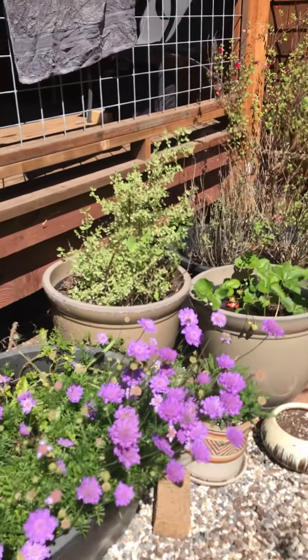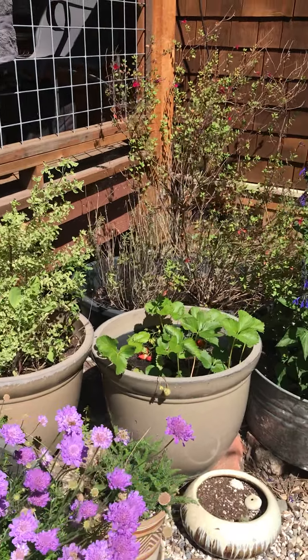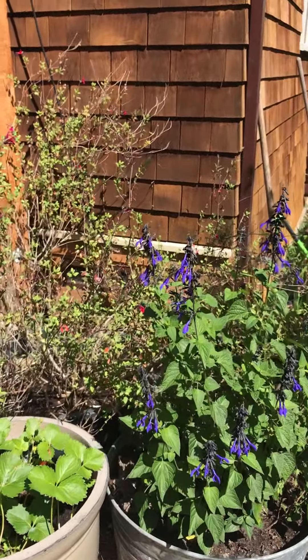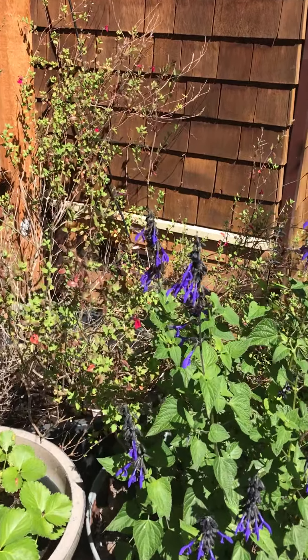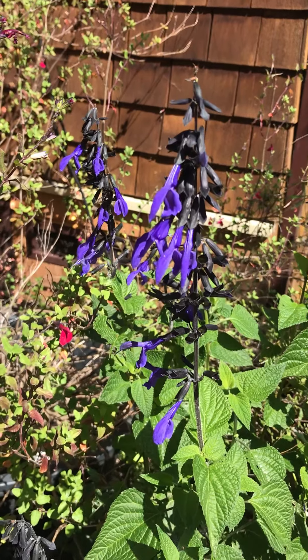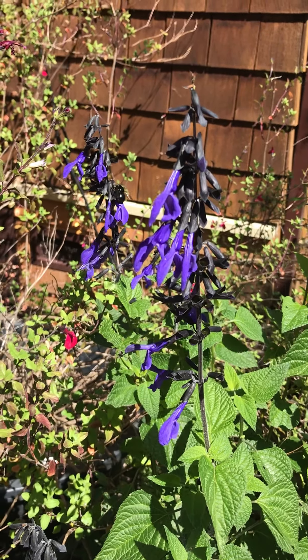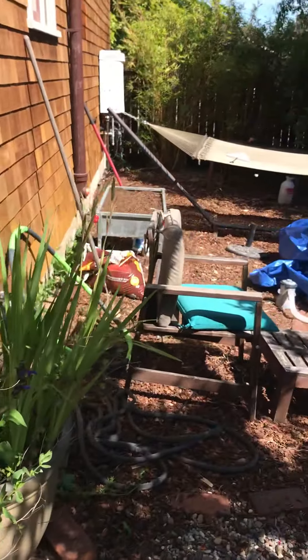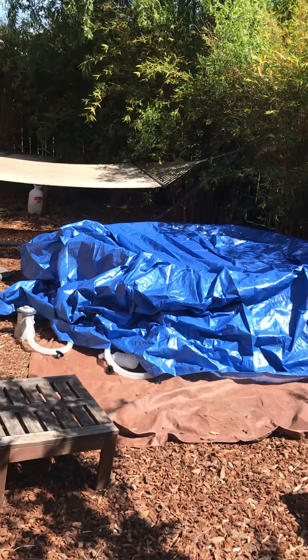Our flowers are growing even bigger and there's some bees pollinating. See if we can sneak up on them. See him? There he is.